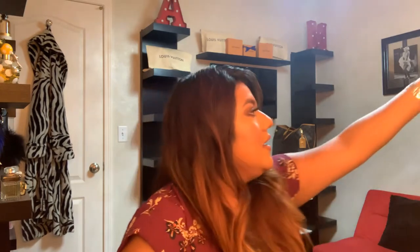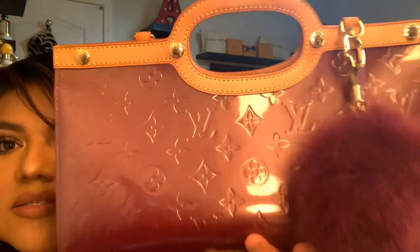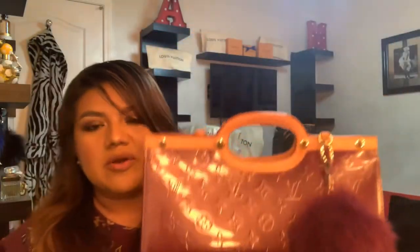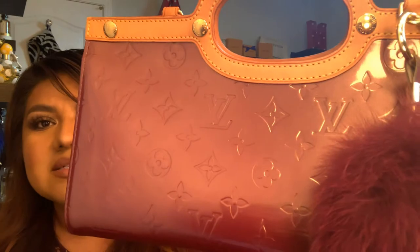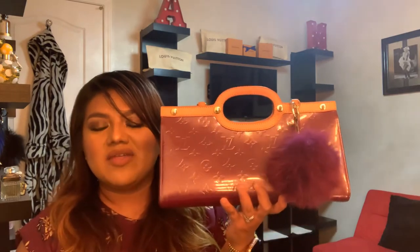My next bag is my second Vernis piece — this is going to be my Roxbury Drive. It's a top handle and it comes with the vachetta shoulder strap, in the violet color. It's such a beautiful purple — like a shimmery, glittery purple — and the lighting isn't doing it justice. I've sprayed apple guard on the vachetta so it doesn't get any water stains. I have a little cute faux fur purple pompom that goes perfectly with it. I actually rocked her two weeks ago and I get so many compliments when I wear her because it's so unique. I've never seen another bag like this out where I live.